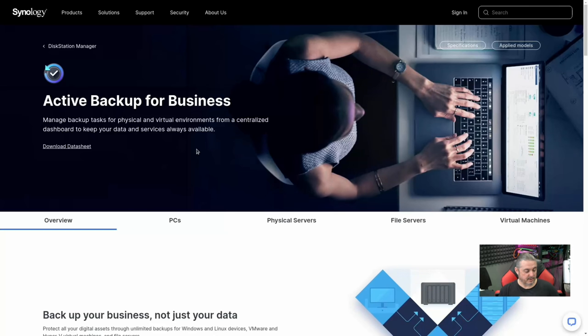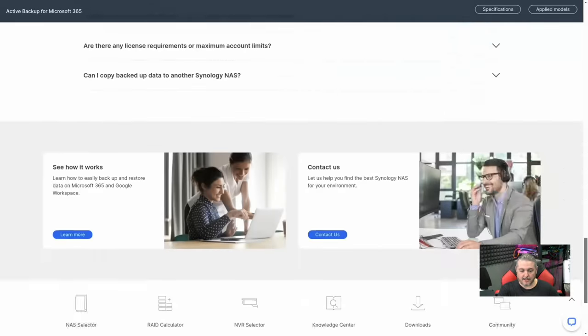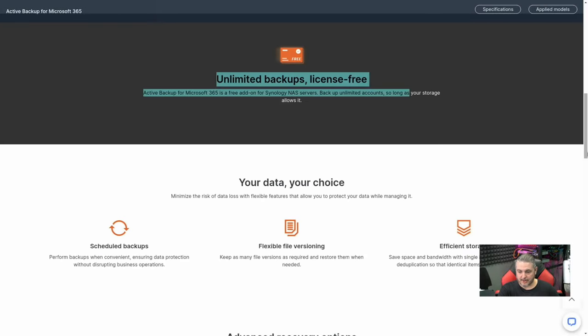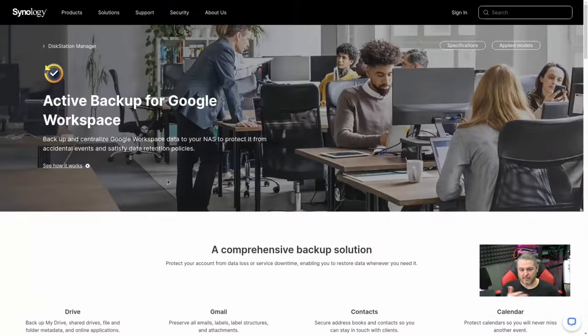Synology also offers Active Backup for Microsoft Office 365 — same concept, license-free unlimited backups. The interface is very similar and consistent across their platform, so once you understand one, the others are easy to navigate. There's also Active Backup for Google Workspace. I've done a demo on the Office 365 one and will leave a link to that.